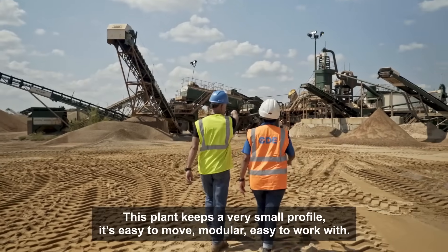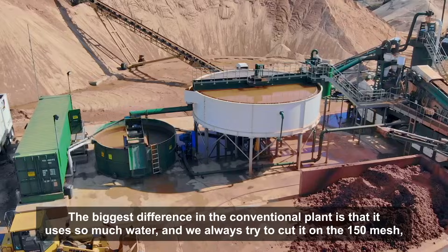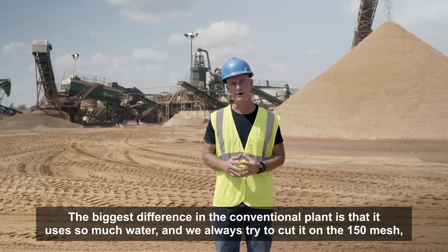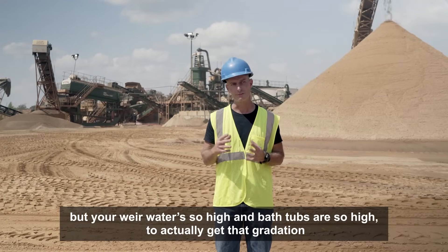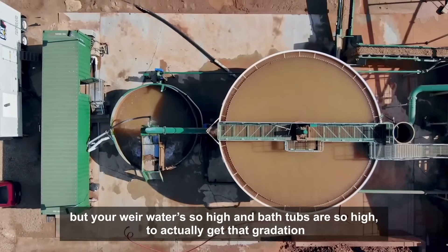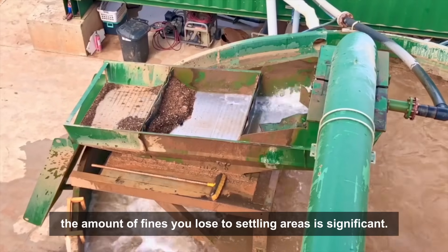This plant keeps a very small profile — easy to move, modular, easy to work with. The biggest difference from a conventional plant is it uses so much water. We always try to put it on a 150 mesh, but your weir water is so high, your bathtubs are so high, to actually get that gradation, the amount of fines you lose in your settling areas is significant.